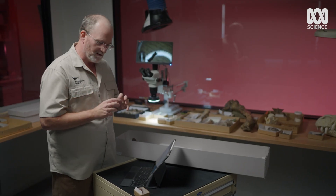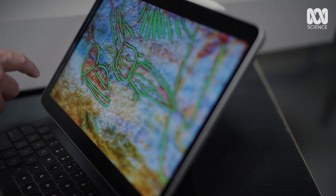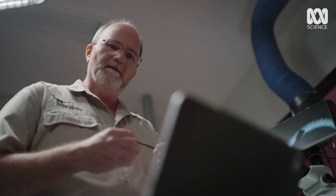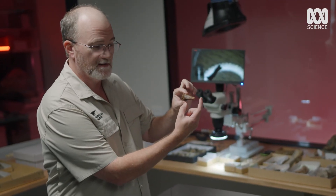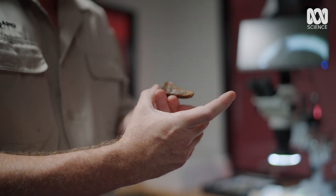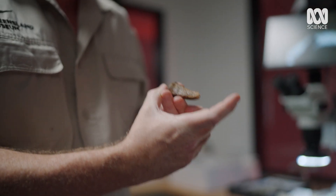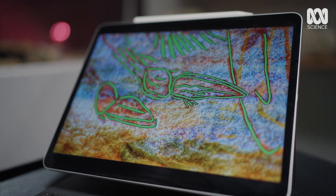The most interesting part of the whole painting, from my perspective, are the singular claws. They're very long and thin and very straight. Now, that's something very similar to what we find in the actual fossil itself. The whole fossil would be about this long, and over the top of that would have been the actual sheath of the claw itself. So we're talking about a dagger-like claw that's around 15 centimetres long — that's exactly what the artist has reconstructed in the painting.